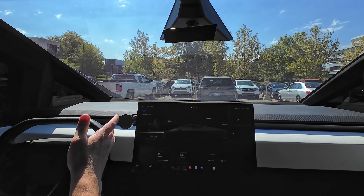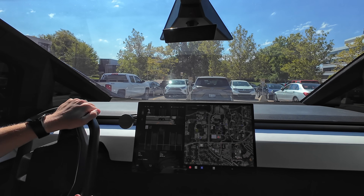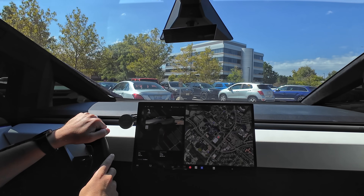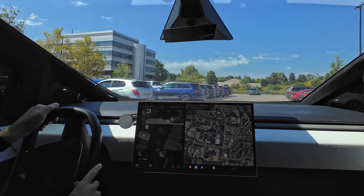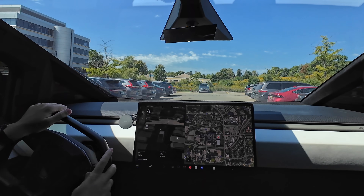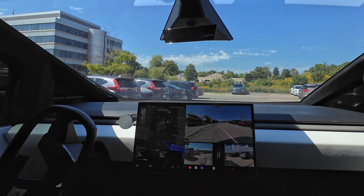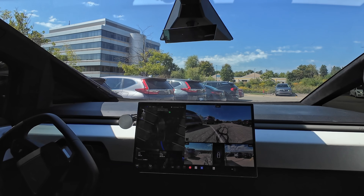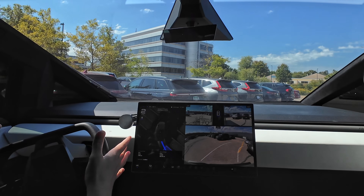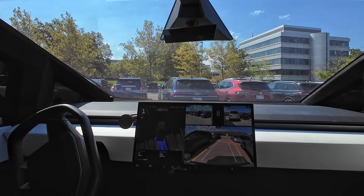You just hop in the Cybertruck, tap the brake, and you're automatically in drive. Something nice about this: when we got these parking visuals, they only worked up to about four miles per hour. The Autopark does work up to eight miles per hour, same as on the Model Y. I've selected a spot for us to Autopark in and we're going to let the Cybertruck do it. It's pulling up a lot here — something interesting: Elon has mentioned they should turn off the steering wheel.